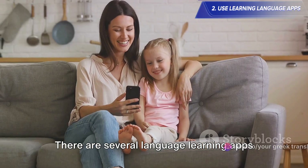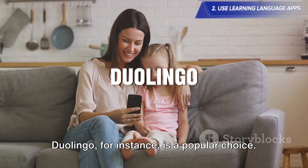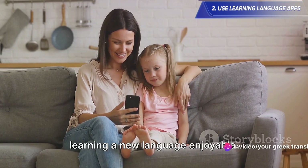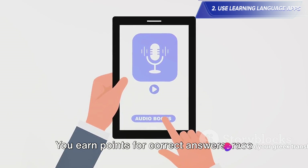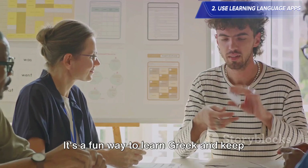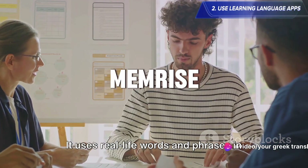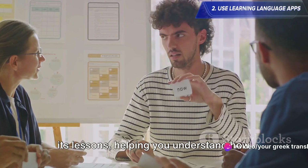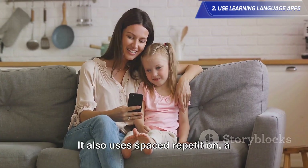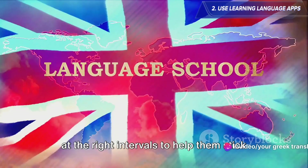There are several language learning apps out there, but let's focus on those that offer Greek language options. Duolingo, for instance, is a popular choice. It uses game-like lessons to make learning a new language enjoyable — you earn points for correct answers, race against the clock, and level up. It's a fun way to learn Greek and keep yourself motivated. Then there's Memrise, which is known for its immersive approach. It uses real-life words and phrases in its lessons, helping you understand how the language is used in everyday conversations. It also uses spaced repetition, a technique that ensures you revisit words at the right intervals to help them stick in your memory.